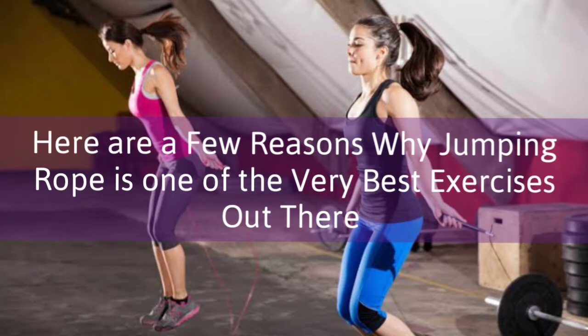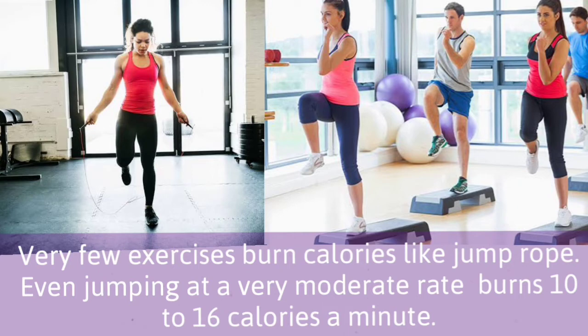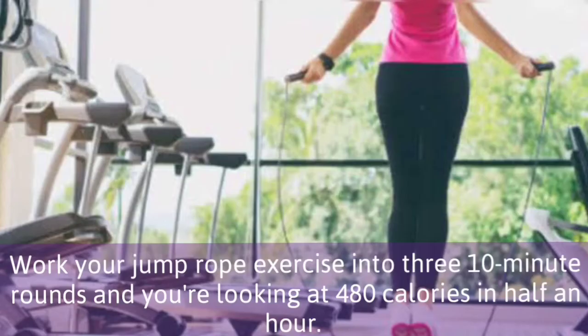Here are a few reasons why jumping rope is one of the very best exercises out there. 1. Calorie burning machine. Very few exercises burn calories like jump rope. Even jumping at a very moderate rate burns 10-16 calories per minute. Work your jump rope exercise into 3 ten-minute rounds and you are looking at 480 calories in half an hour.